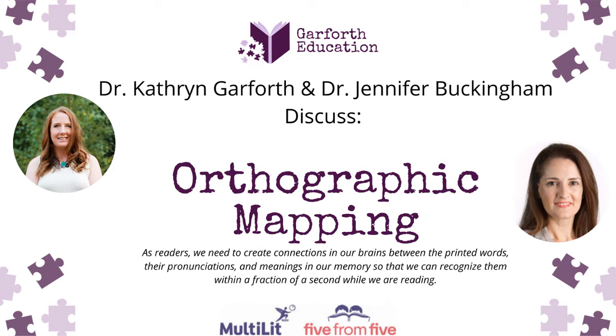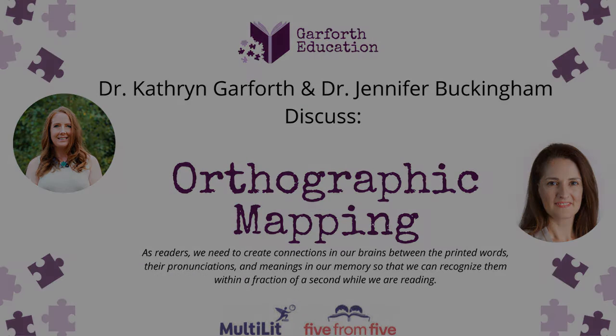Hello there. I hope you're doing well today. My name is Dr. Katherine Garforth and today I have the pleasure of talking to Dr. Jennifer Buckingham. Today we're going to be speaking about orthographic mapping.